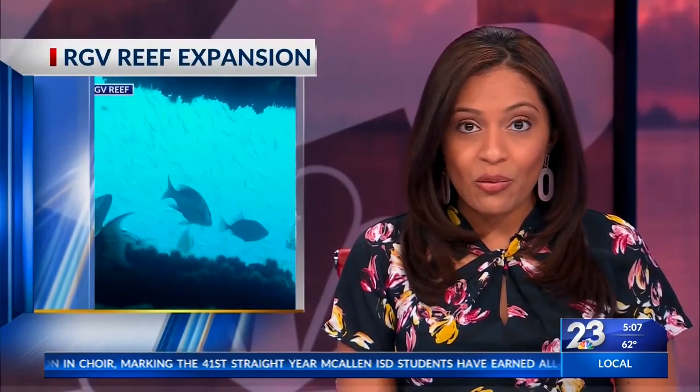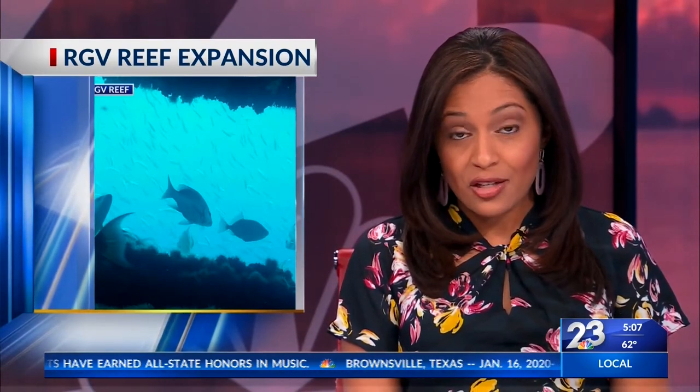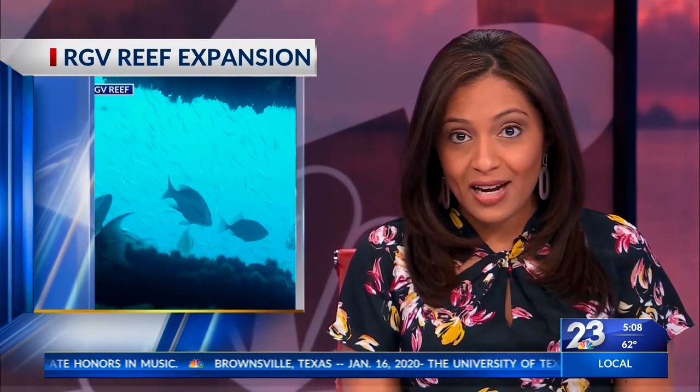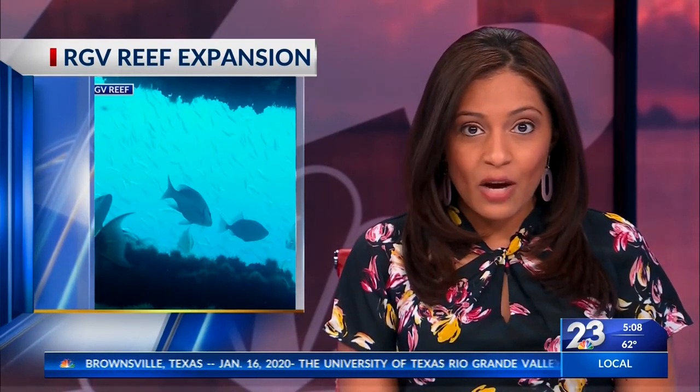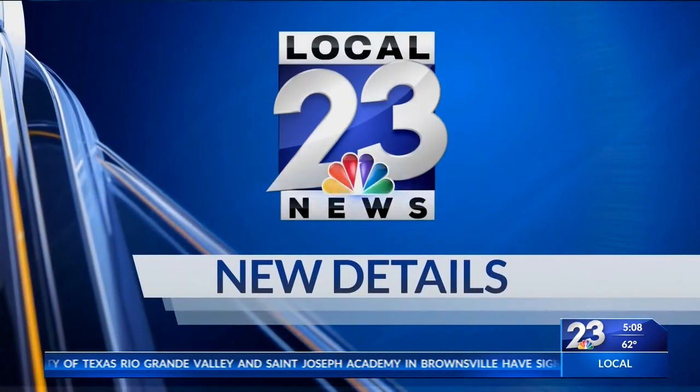An effort is underway to improve marine wildlife along the western Gulf of Mexico. Known as the RGV Reef, an artificial nursery has been under construction off the shore of South Padre Island since 2016. Now one of the largest phases is about to begin. Alfredo Cuadro tells us more from the Port of Brownsville.